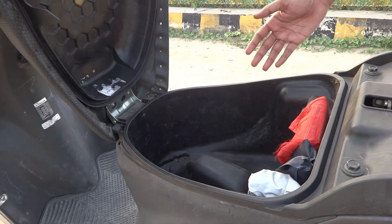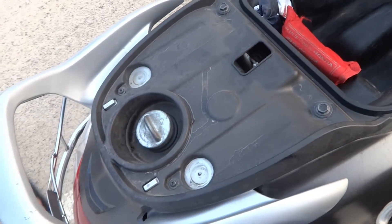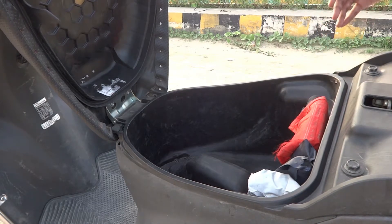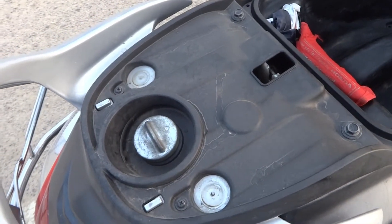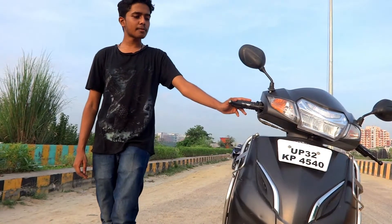Talking about the boot size, the capacity is 14 liters and it can carry a full-face helmet very easily, which is a major selling point for the Activa. The fuel tank capacity is 5.4 liters, which is less but respectable for a scooty this size. It offers a claimed mileage of 45 kilometers per liter, but in the real world when you ride fast or harshly, it will deliver around 25 to 30 kilometers per liter.